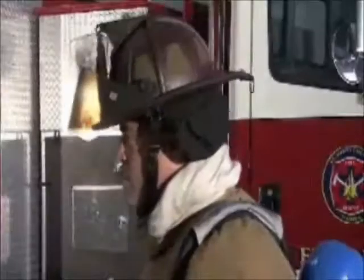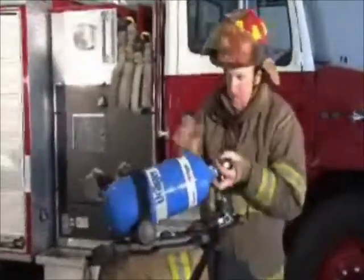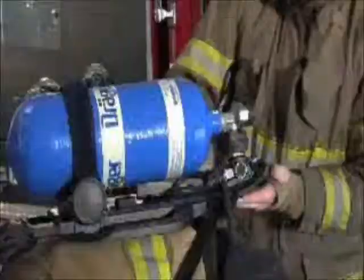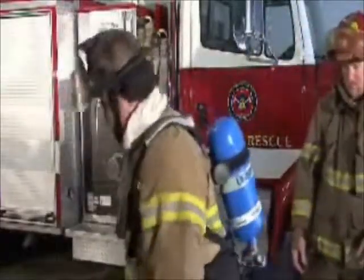Absolute speed: The Draeger cylinder quick connect system can save vital moments when time is critical. A spent cylinder can be replaced in a matter of seconds without having to remove the breathing apparatus from the wearer's back, allowing rapid redeployment back to the emergency scene.